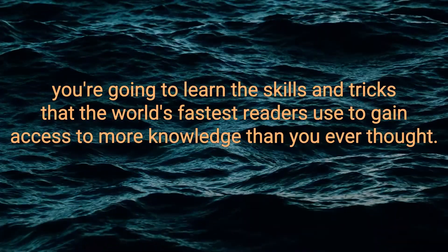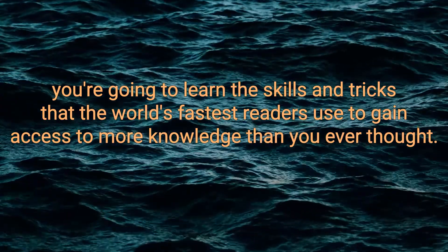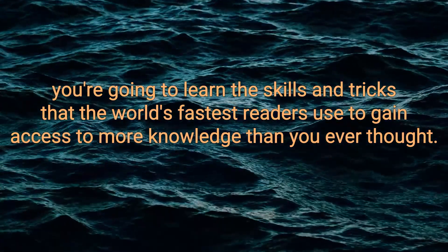In the next 10 minutes, you're going to learn the skills and tricks that the world's fastest readers use to gain access to more knowledge than you ever thought possible.